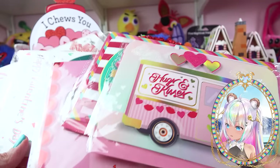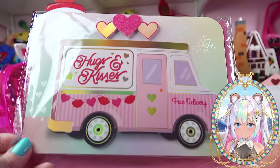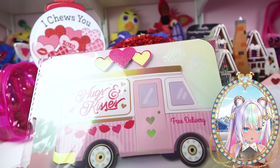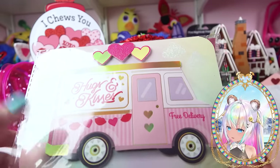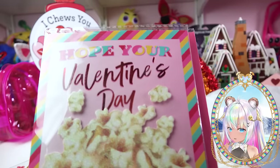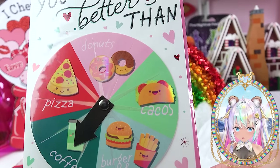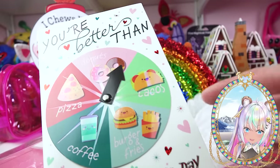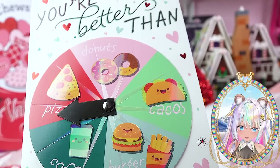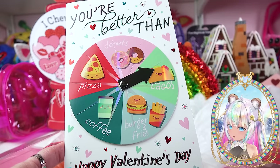The card section — they have some amazing cards, and we know how expensive cards can be. This one is an ice cream truck that is delivering hugs and kisses. Since it's a 3D kind of card, you can actually use it in your scrapbooks too. This one says 'Hope your Valentine's Day pops,' 'You butter be my Valentine,' 'You mocha me happy.' This one's like a little spinner game wheel — you can move the little arrow around so you can pick what you think your Valentine is better than. Are they better than pizza? Better than donuts? Better than tacos? It's up for you to decide.